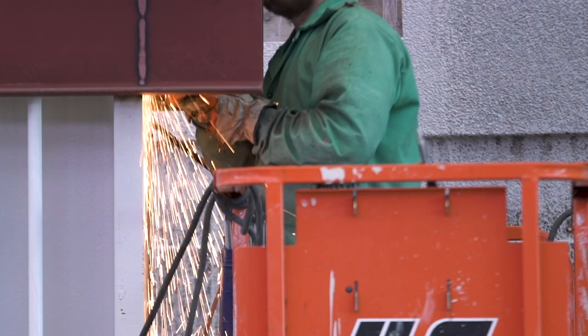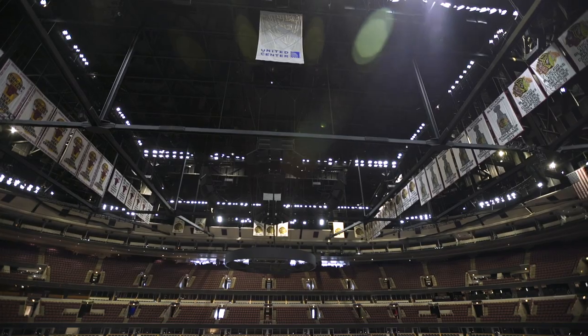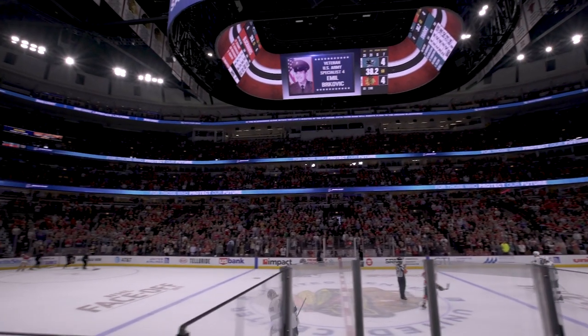We've been going through a renovation at the United Center, and the scoreboard is kind of the last piece of that. We started talking with our internal stakeholders about what they'd like to see in a scoreboard and what's important. We looked at what the other leagues and buildings are doing, took that into consideration, and arrived at the solution we have now.